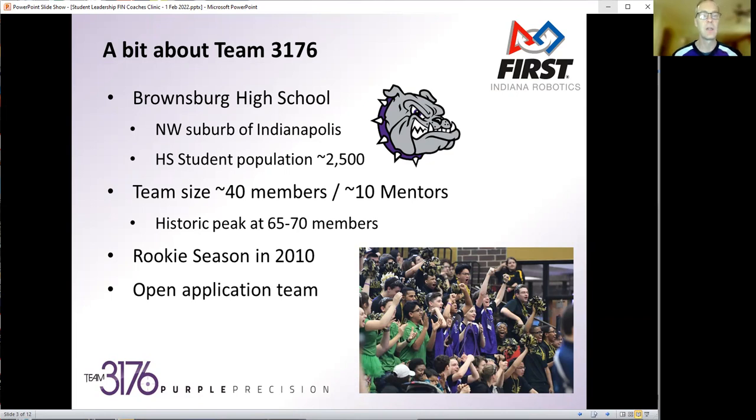Our team size right now is sitting right at about 40 members, pretty solid for the last couple of years, with maybe 10 to 15 mentors. We did historically peak at about 65 to 70 members about four years ago. We've kind of gotten down to a sweet spot between 40 and 50. Our rookie season was in 2010, and we are just an open application team with no fixed size.